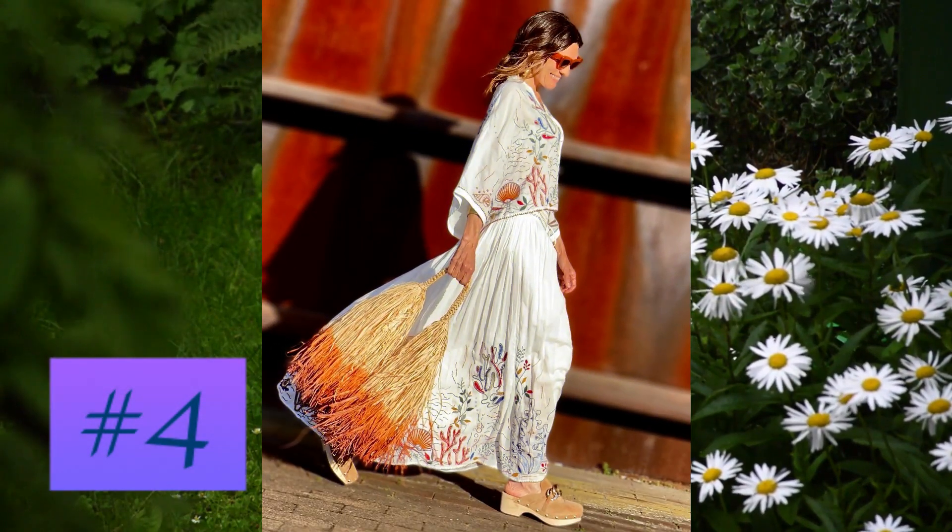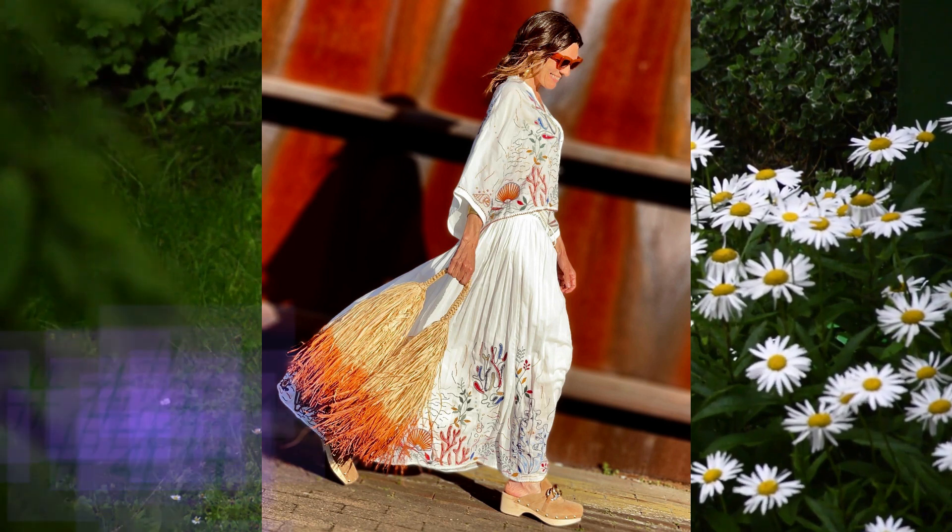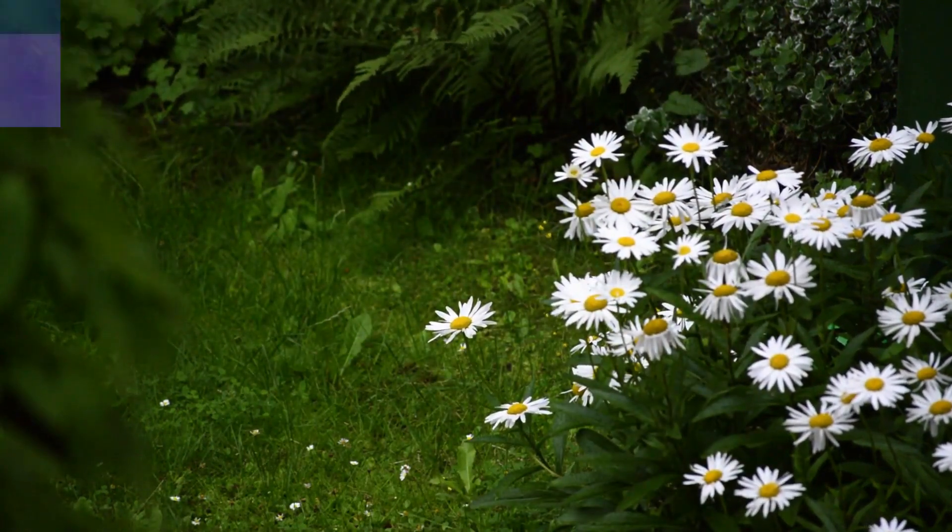The bag in particular is an outstanding fashion design object; shoes and glasses are perfect.